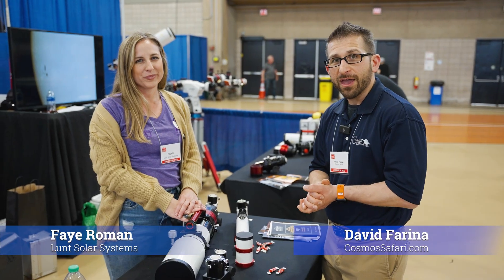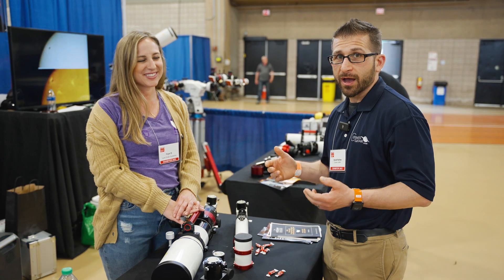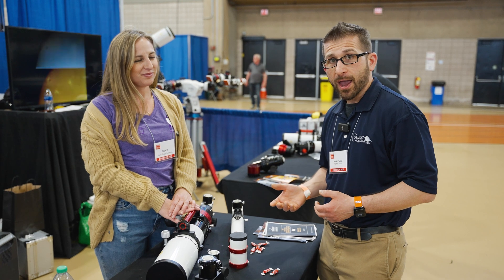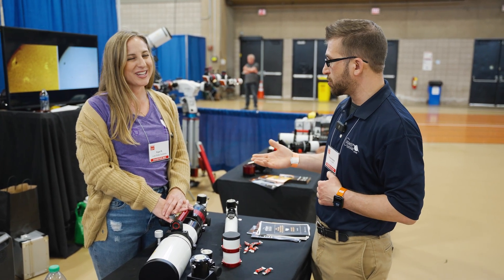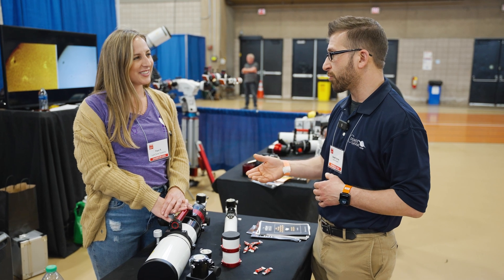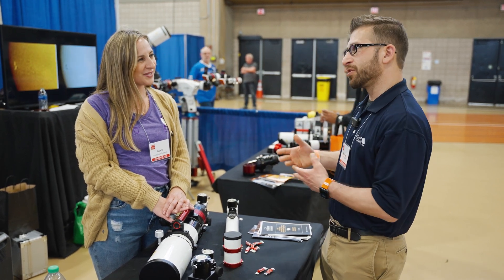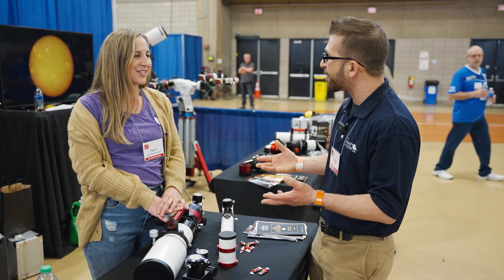I'm here with Fay from Lunt Solar Systems, one of the most well-known telescope and optical companies out there for solar. We have a really big two years ahead of us — we've got two eclipses: an annular eclipse in 2023 and a total solar eclipse in 2024. I'm sure you're getting lots of interest. Is there anything new going on here with Lunt? Is there anything you're excited about?